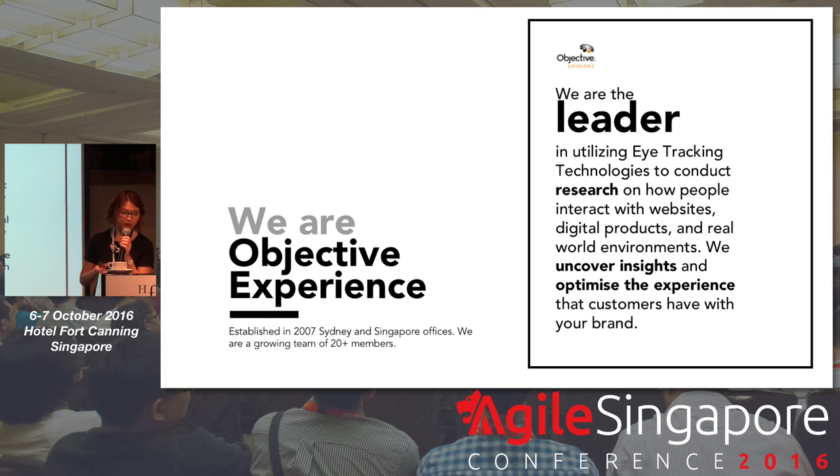Objective Experience is actually a customer and user experience consultancy. We actually started first in Sydney back in 2007, and we expanded into Singapore in 2013. Today, we are actually the leader in using eye tracking technologies, especially here in Australia and even in Singapore — from using it to understand solution space in ethnographic styles or even test-show interviews, to actually using eye tracking for iterations of your websites and usability testings and user testings. And we basically uncover insights to optimize the experience that your users actually have with your product or brand.